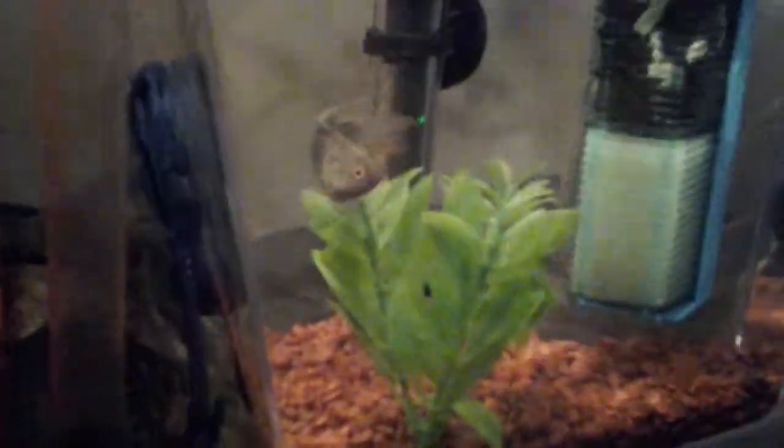I figured I'd show you a quick update on Little Paradise — just look at him. He's happy, he's definitely adjusted to his little tank.